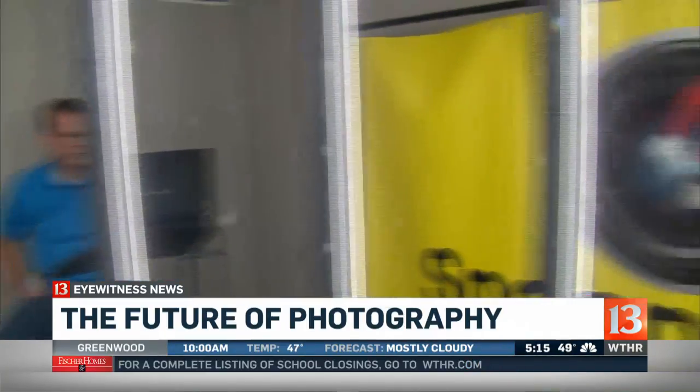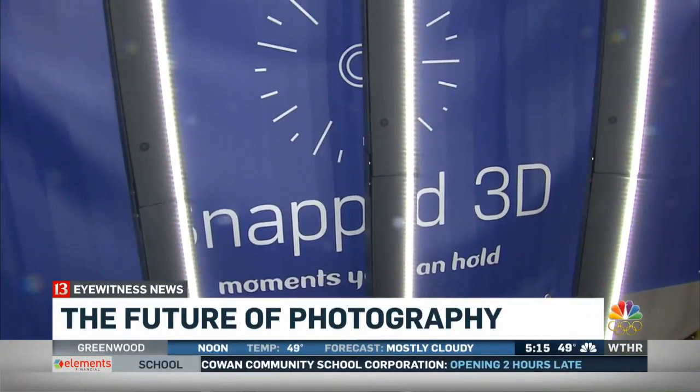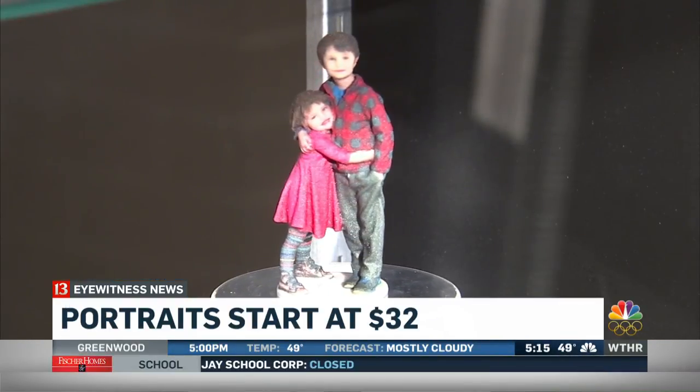This is the future right here. Rod Wisenhower and his wife Shelby are bringing the future to Carmel with Snap 3D — Indiana's first 3D photography studio that literally creates a mini you by using state-of-the-art technology. The technology people haven't seen — I can explain it to people, they'll nod their head and say how great they think it is. But when they see it, it's a completely different experience.